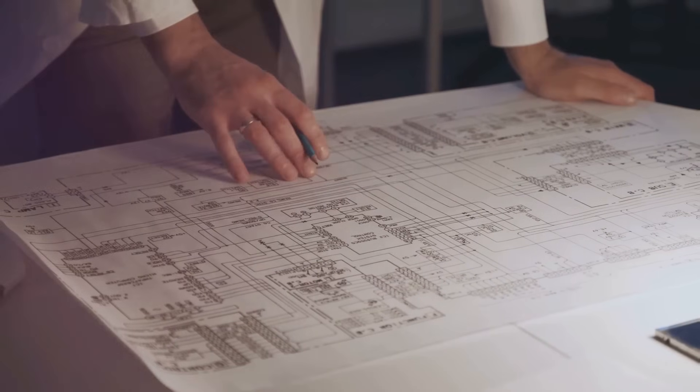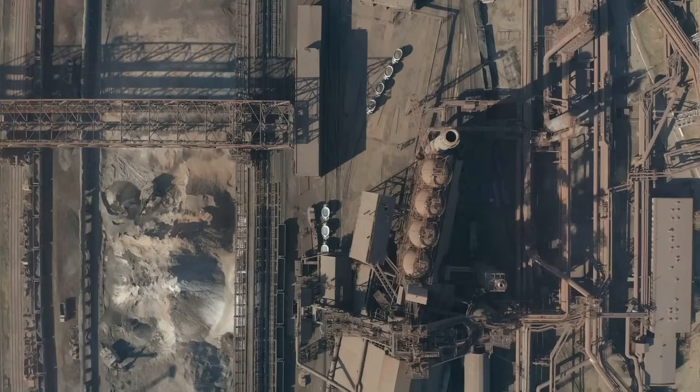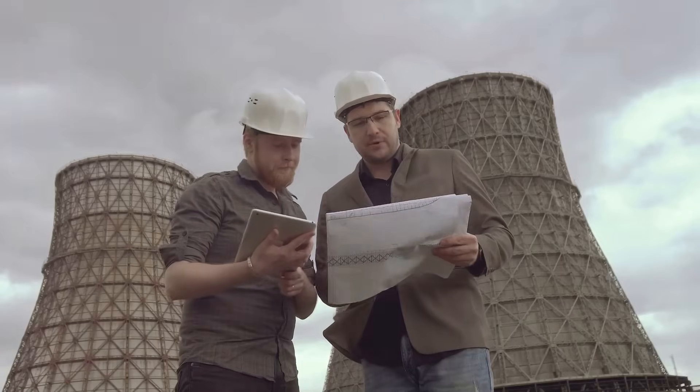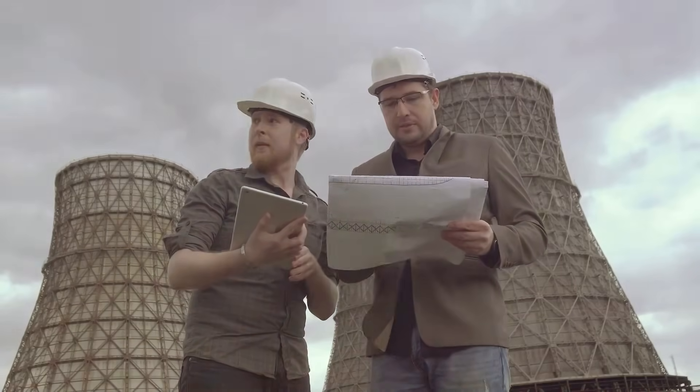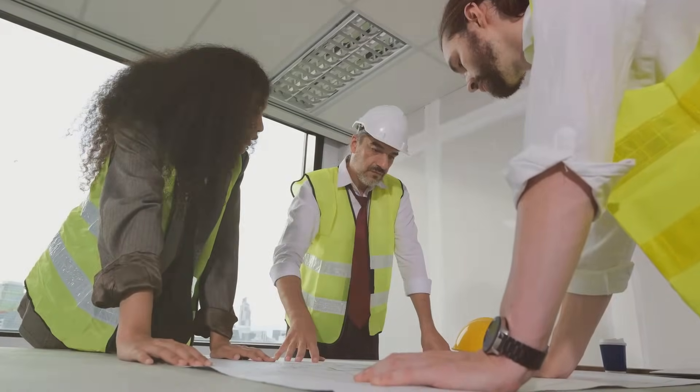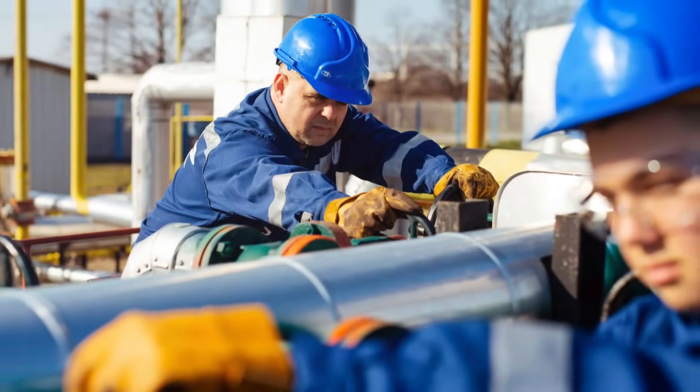Pipe stress analysis is crucial for many industries. These include oil and gas, petrochemical and power generation. Each industry presents unique challenges. Little P Engie Engineering serves a diverse clientele and meets the specific needs of each project.